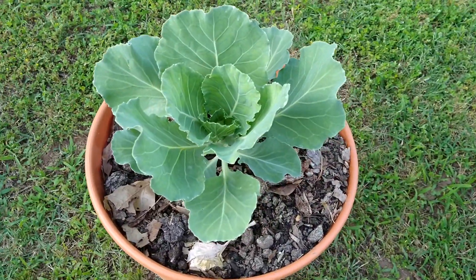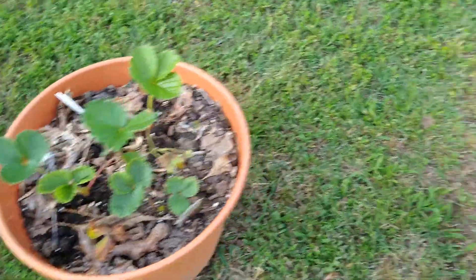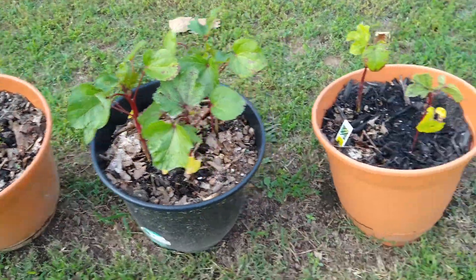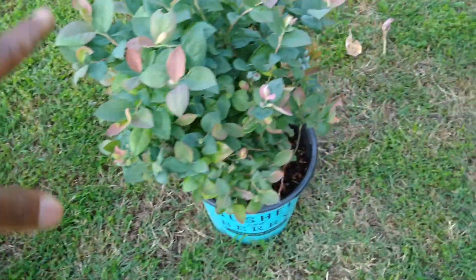We have this cabbage all by itself, it's doing better. And then we have some strawberries right there. We have some bell peppers as well right here. We have some okra right here that's growing, and some more okra growing. We still have the carrots right there.